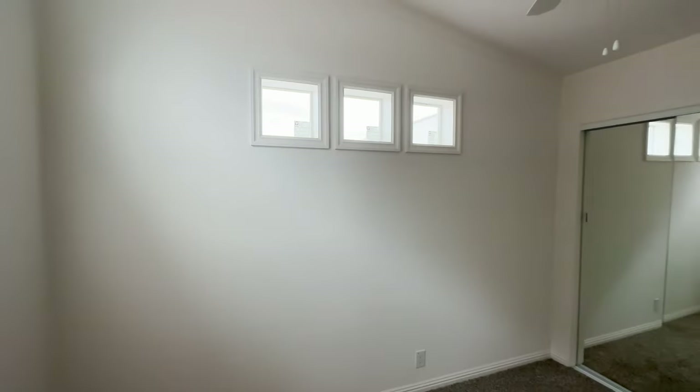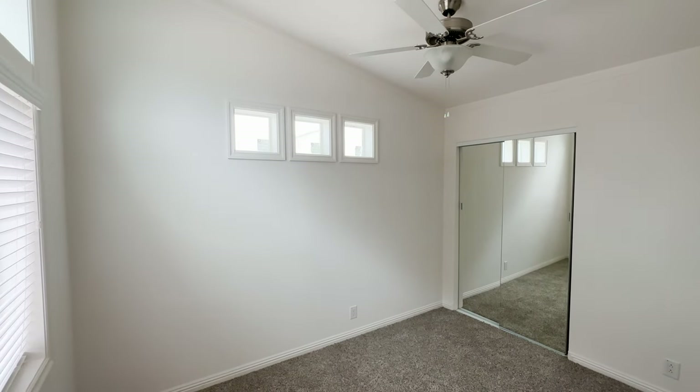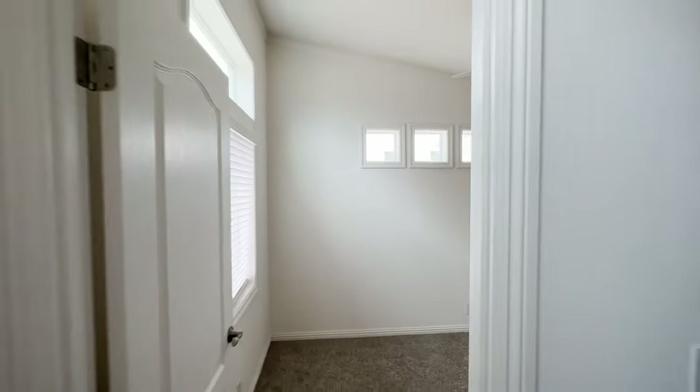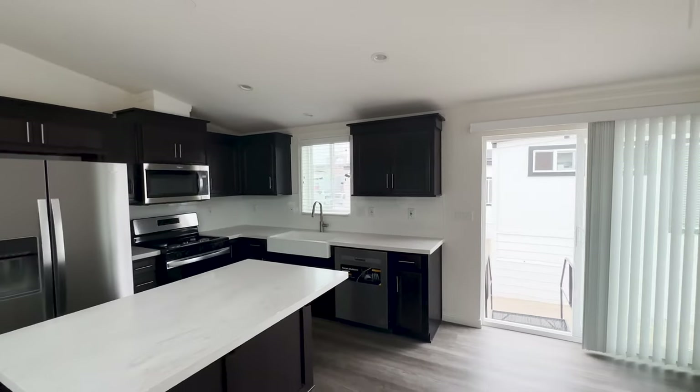That's it — this is the last and final home tour of the day. We appreciate all the love; hit that like button. If you're new, make sure you hit the subscribe button and ring that bell. See you next time!